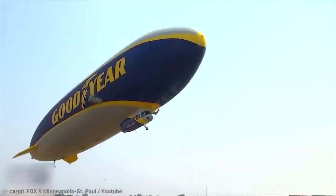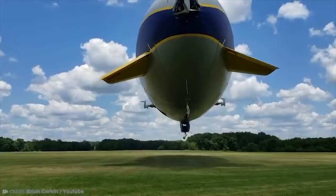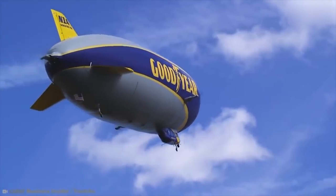Frankly, I'm just surprised they didn't make Knight Rider the mayor of Malibu. Surprised and disappointed.